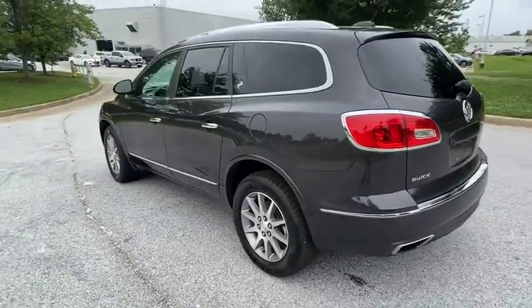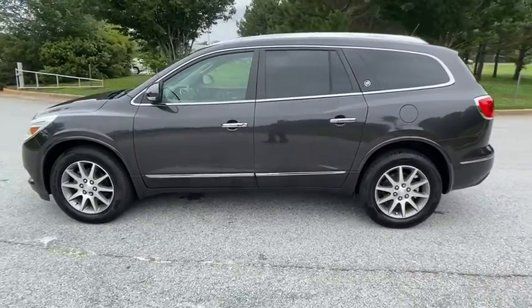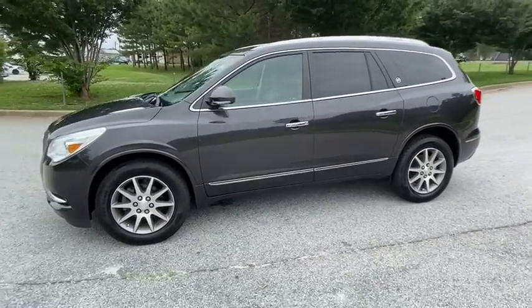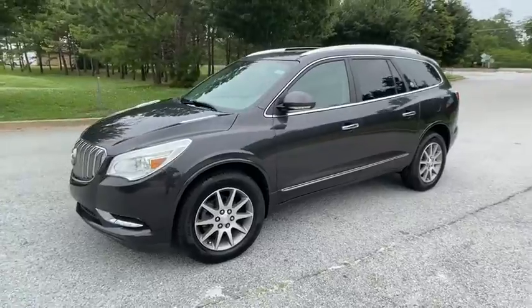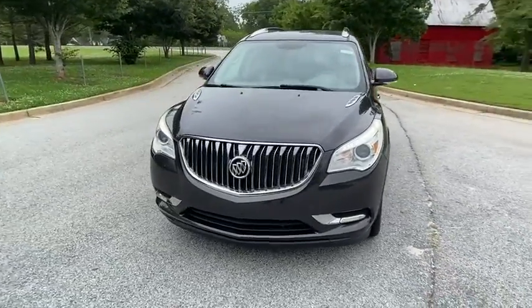Here are some of this vehicle's great options: traction control, power liftgate, remote engine start, backup camera, power passenger seat, steering wheel audio controls, keyless entry, stability control, and anti-lock braking system.